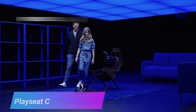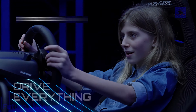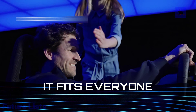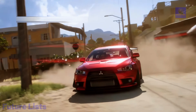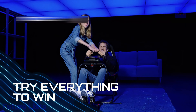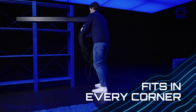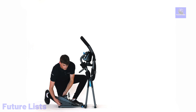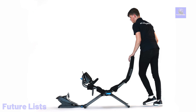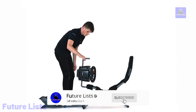The Logitech PlaySeat Challenge X is a futuristic gaming setup that takes your racing simulation experience to a whole new level. This advanced PlaySeat offers an ergonomic racing chair designed for comfort during extended gaming sessions. It's compatible with Logitech G steering wheels and pedals, ensuring a realistic and immersive racing experience. The foldable design makes it easy to store and transport, while the robust construction ensures stability and durability. The PlaySeat Challenge X represents a high-quality and adjustable racing cockpit that enhances your gaming adventures and brings the thrill of the racetrack right into your home.